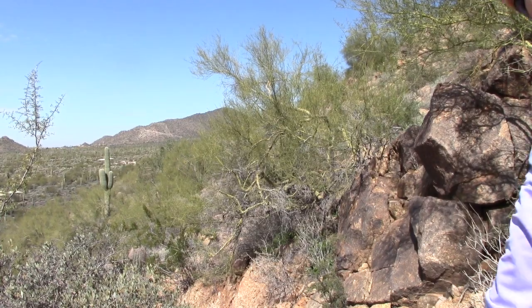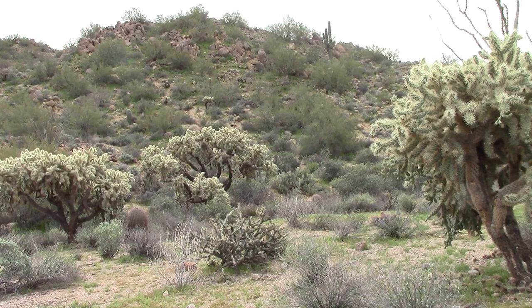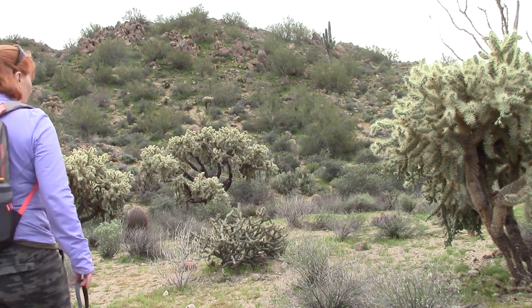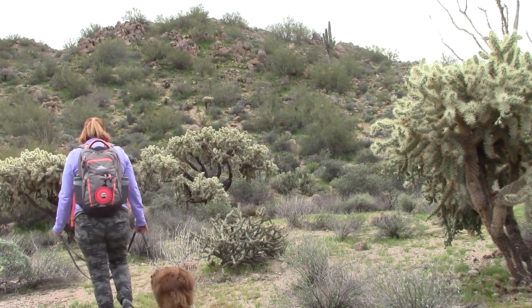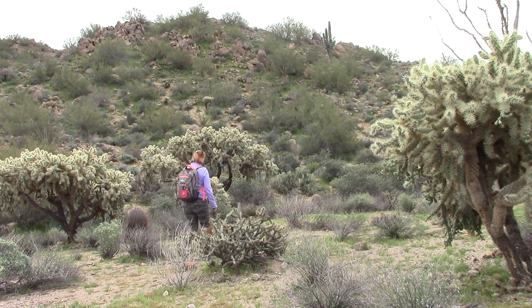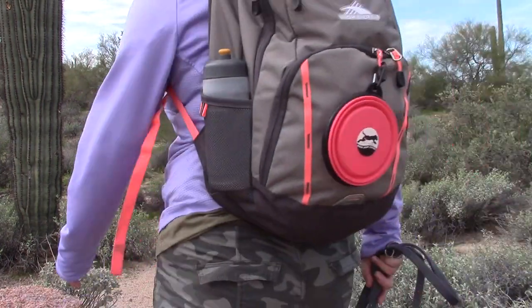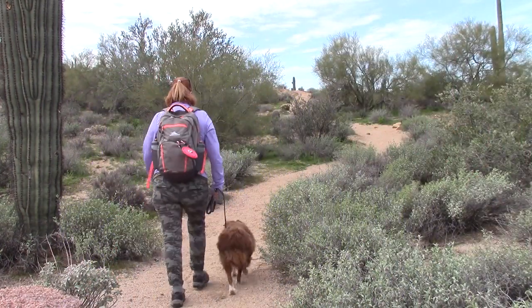Apollo and I enjoyed our day today at Usury Mountain Regional Park and we'll definitely be back to try out some of the other trails in the area. If you enjoyed the video, please like and share it and subscribe to our YouTube channel. We have many other videos about hiking the Phoenix area, as well as dog training videos and product reviews. Also visit our website at moderncanineservices.com.